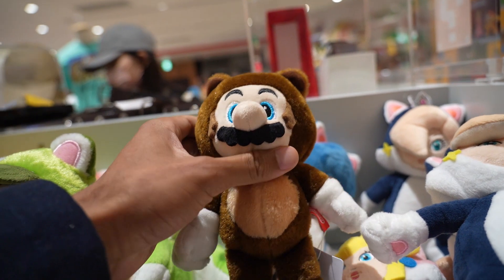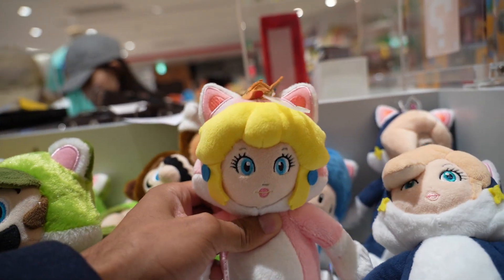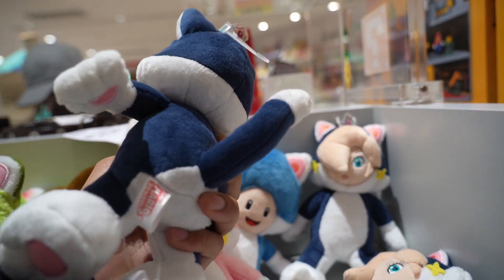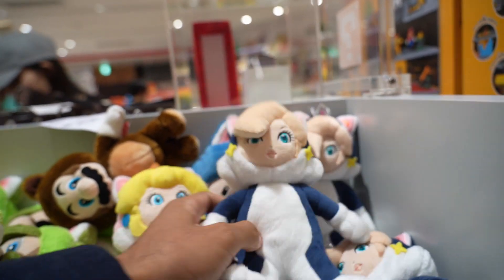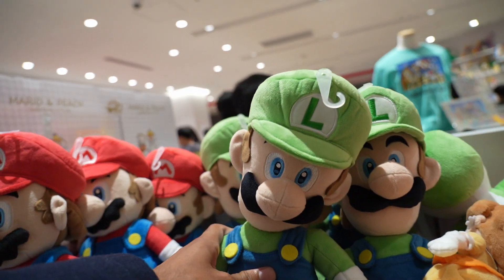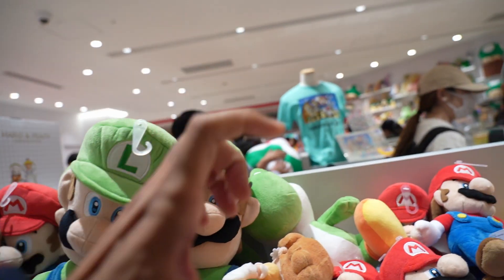Tanooki Mario - you are not Cat Suit. Cat Suit Peach. But check this out - is that Cat Suit Rosalina? This is new. Brand new. I've never seen this one. I don't know how big this is, but this is pretty big. Mario and Luigi - they're the biggest, and everyone else is about reasonable size, much smaller.